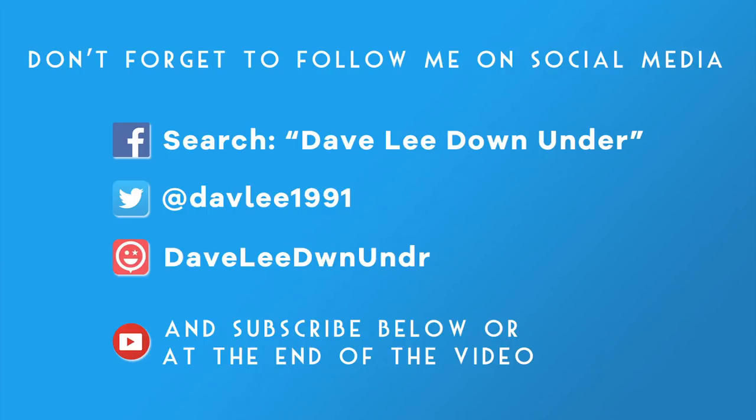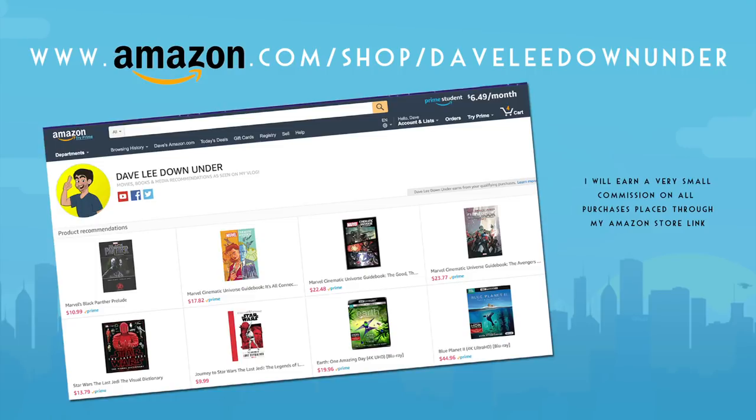If you like my videos, don't forget to follow me on social media to keep up to date with all the latest news regarding my channel and my content. And most importantly, don't forget to subscribe below or at the end of the video. Don't forget to check out my Amazon store, filled with recommendations on Blu-rays, DVDs, books and other media featured in my videos.